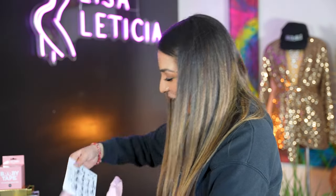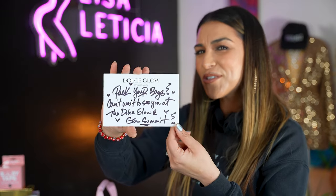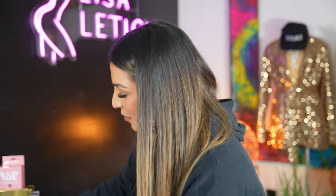And then we got a handwritten note. It says 'Pack your bags, can't wait to see you at the Dulce Glow Summit 2024.' This was sent out to us like a week or two before we got there, and I thought that was just so cute — the little intimate things. Thank you so much, Isabel.